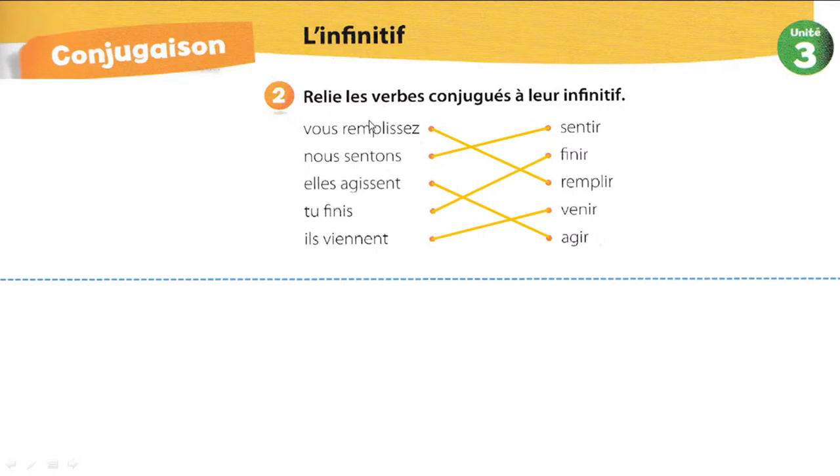Vous remplissez — sans l'infinitif, vous remplissez. C'est quoi son infinitif, mes chers élèves ? C'est remplir.